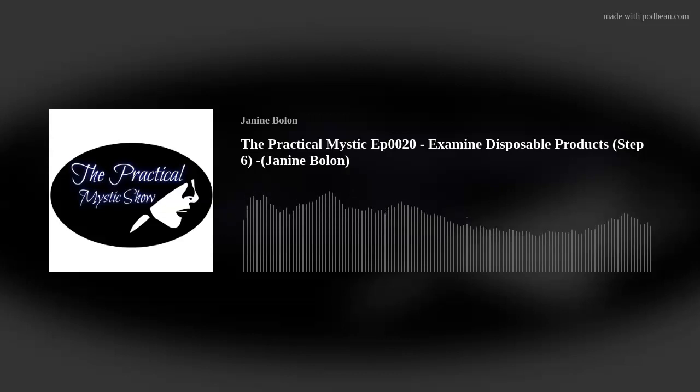Welcome to the Practical Mystic Show, where we bring you simple tips and techniques from around the globe to help practical people deal with extraordinary experiences.